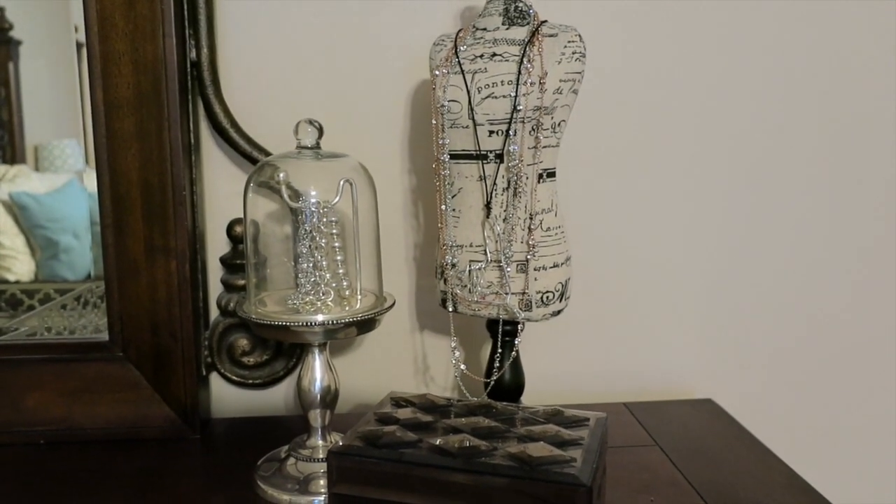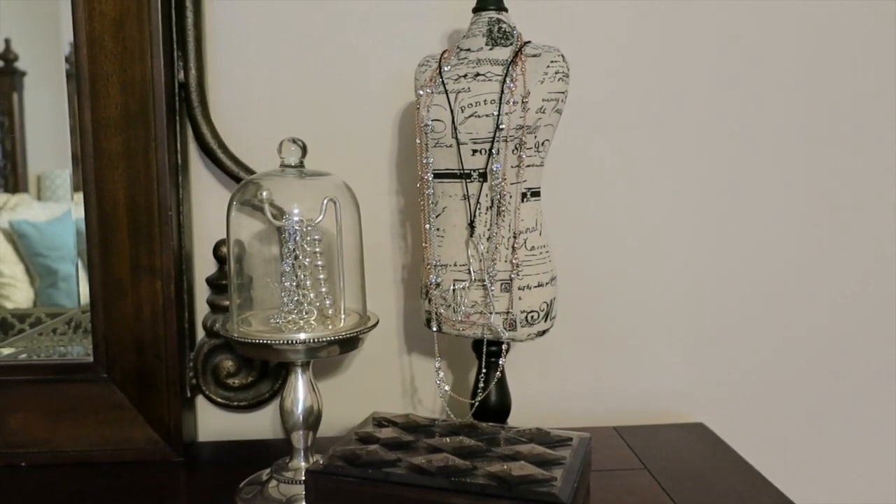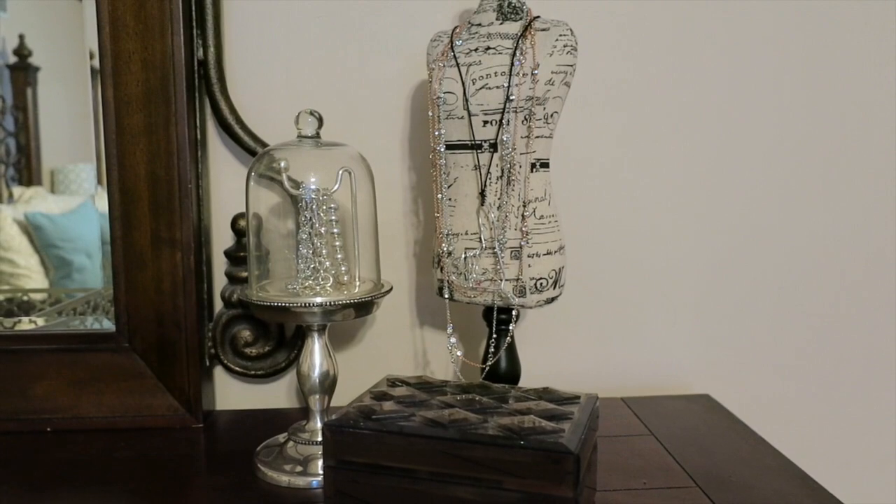Hey guys, it's Di from Bags for Bubbles and today I just wanted to share a quick video on my jewelry area on my dresser.